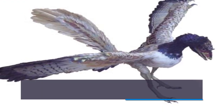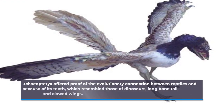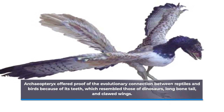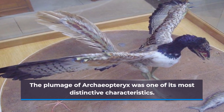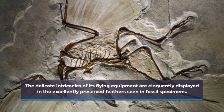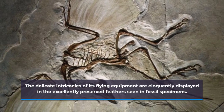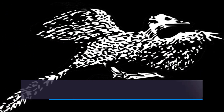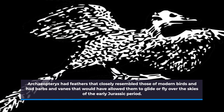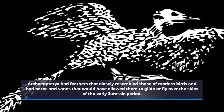Archaeopteryx offered proof of the evolutionary connection between reptiles and birds because of its teeth, which resembled those of dinosaurs, its long bony tail, and clawed wings. The plumage of Archaeopteryx was one of its most distinctive characteristics, with the delicate intricacies of its flying equipment eloquently displayed in excellently preserved fossil specimens. Archaeopteryx had feathers that closely resembled those of modern birds, with barbs and vanes that would have allowed it to glide or fly through the skies.